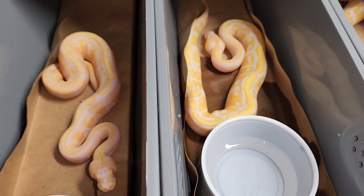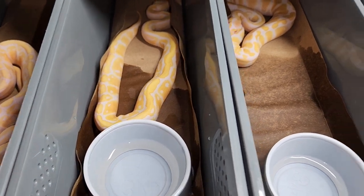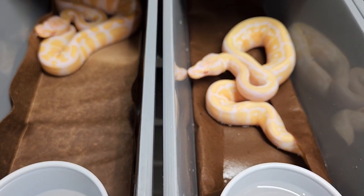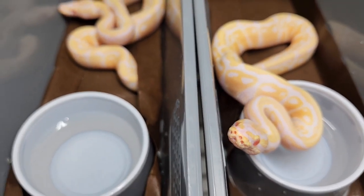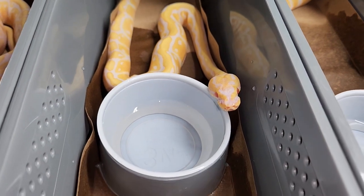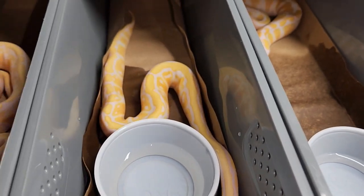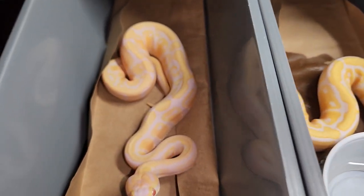Welcome back to True Ball Pythons YouTube channel. Today guys, I need your help identifying these albino candinos. I'm having a hard time - this is my first clutch of this type and I'm really trying to figure out what they are for sure. I may have to wait a little while longer. I know it takes a couple of sheds for the albino and the candino for you to be able to tell them apart, and so far these guys have had a few sheds and I still can't really tell them apart. So this is the first one.